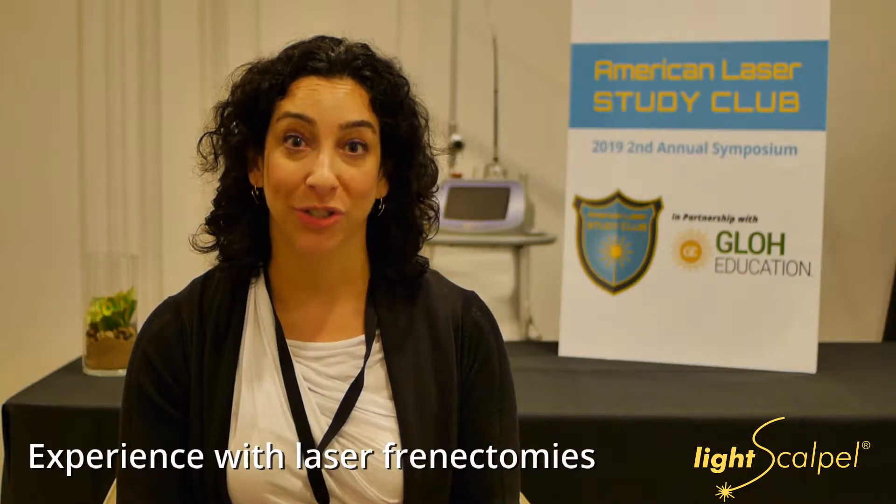I got into tongue ties a few years ago, started with a laser — started with a diode laser — and thought that was a good foray into it and more affordable.